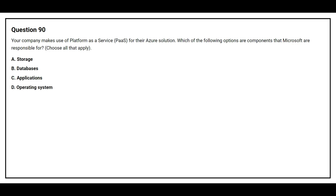Question number 90. Your company makes use of Platform as a Service for their Azure solution. What of the following options are components that Microsoft are responsible for? Choose all that apply. Option A: Storage. Option B: Databases. Option C: Applications. Option D: Operating System. The correct answers are Option A: Storage, Option B: Databases, and Option D: Operating System.